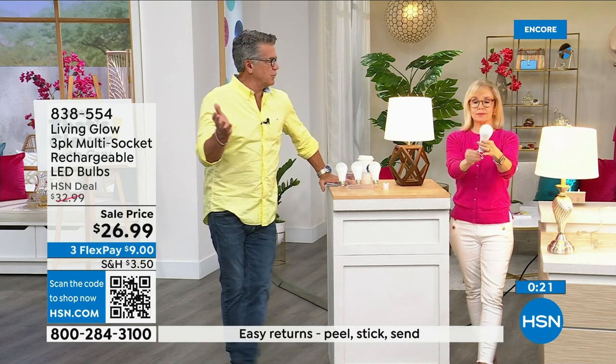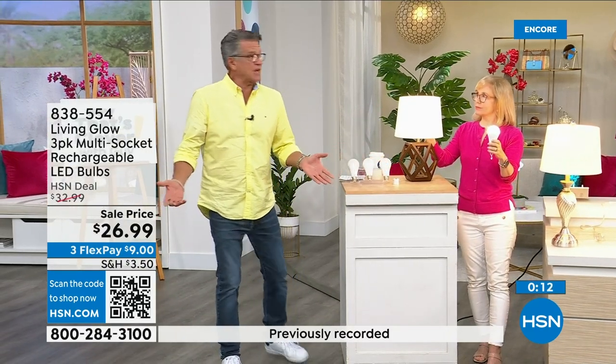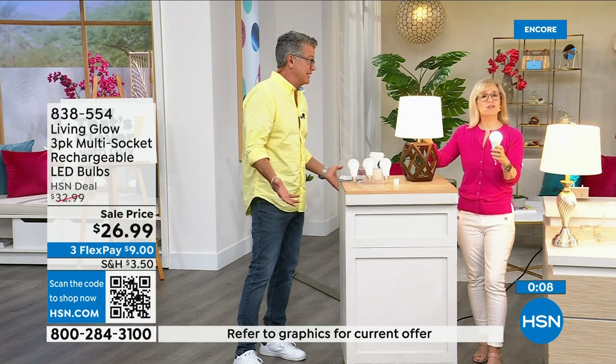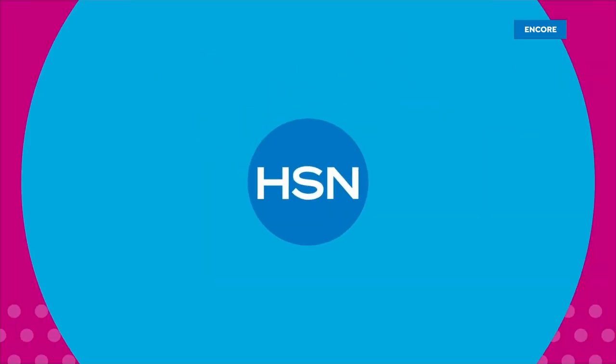We're entering hurricane season here in Florida — we get the brownouts because everybody's got their ACs running. Get three of these, they pay for themselves, and you'll have each one for over 40 years. They're only a dollar a year to run. Call 838-554 for these. Thank you, Jules.